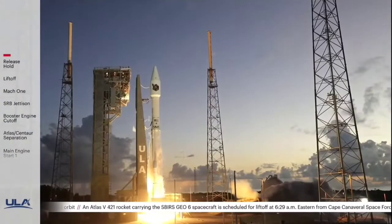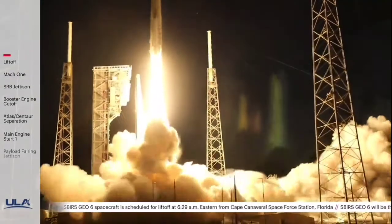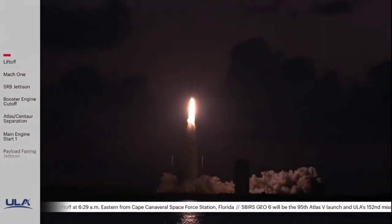We have ignition and liftoff of the Atlas V rocket for United Launch Alliance carrying SBIRS Geo-6 from the United States Space Force.